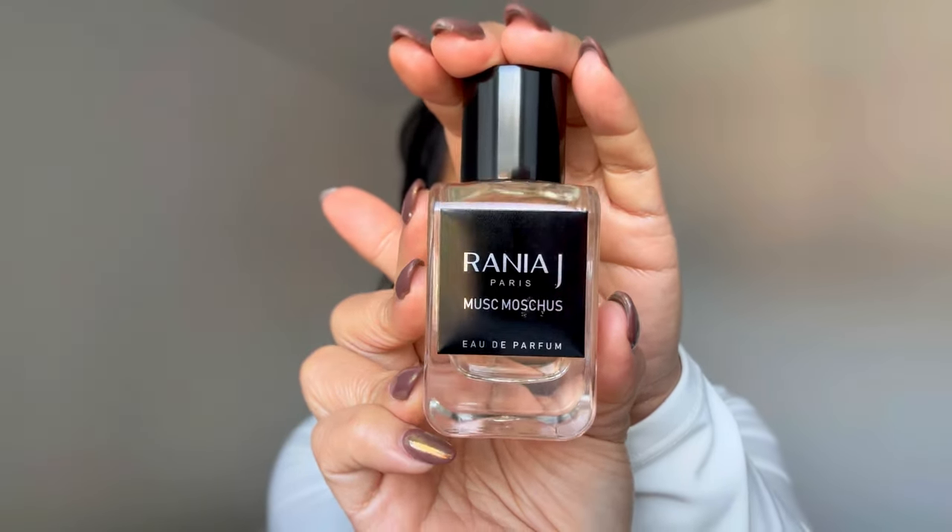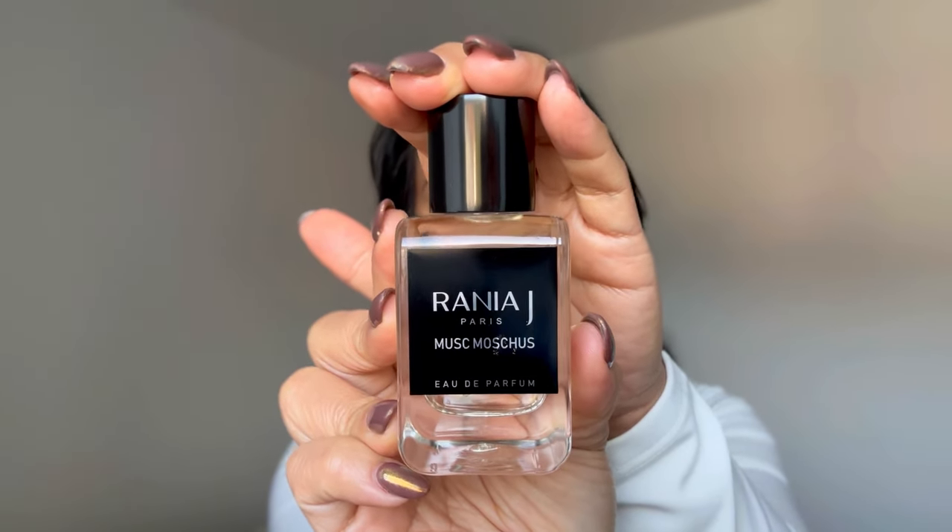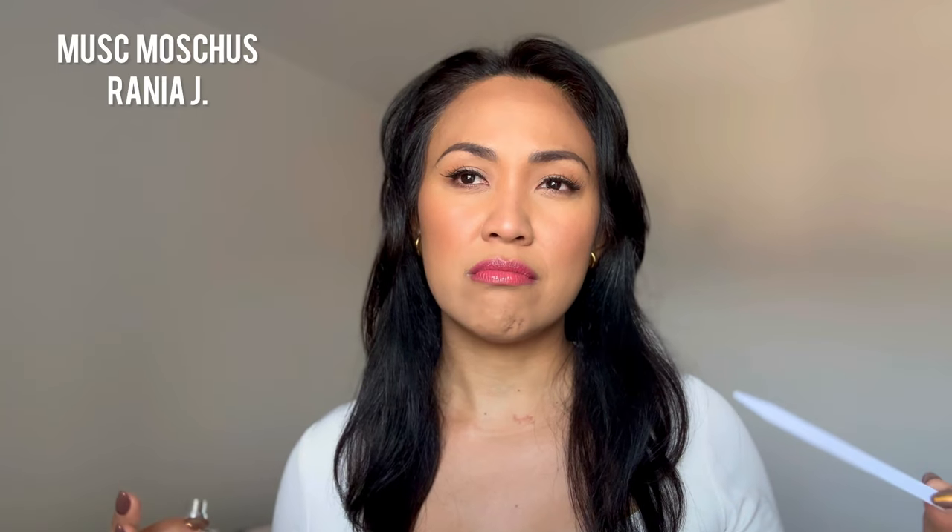Next up is another favorite of mine — I just discovered it in the beginning of January and I'm really head over heels about this fragrance. This is from Rania J. This is Musk Most Juice. There's nothing groundbreaking about this fragrance. However, this definitely portrays a clean girl grown version. If I smell this on someone, I'm not going to tell that person that he or she smells good — I'm going to tell him or her, you smell great, you smell amazing. And that's how this fragrance smells like.